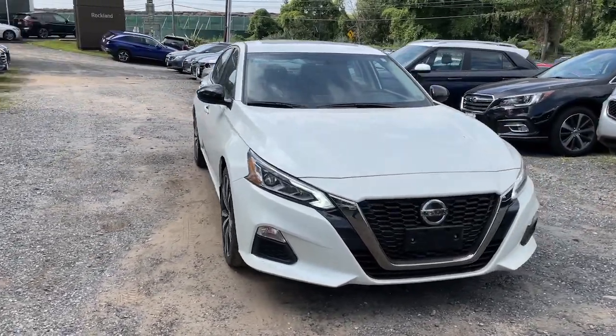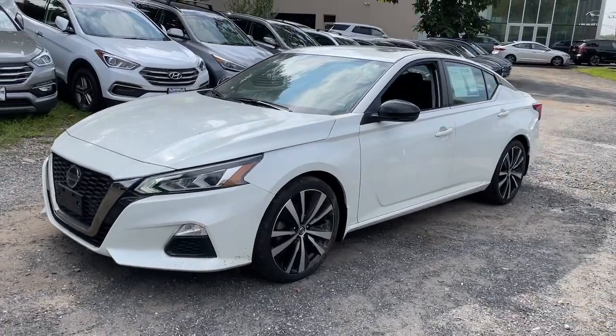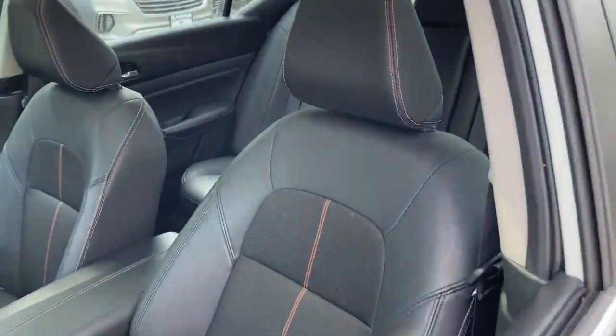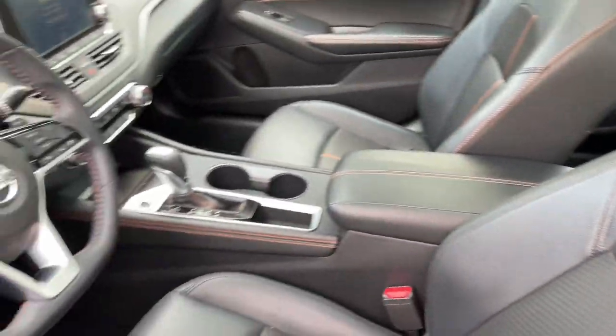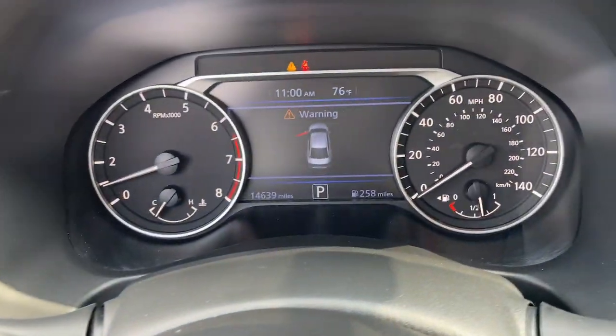Looking for your dream car? It could be the 2019 Nissan Altima. This vehicle is an outstanding buy with fewer than 15,000 miles on the odometer. Here's a stylish, family-friendly Nissan Altima — the mid-size sedan with available all-wheel drive and standard driver assist safety features.